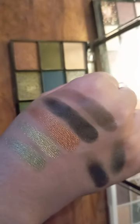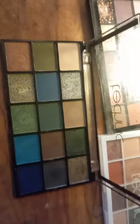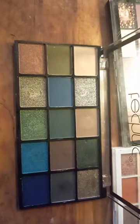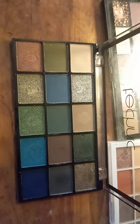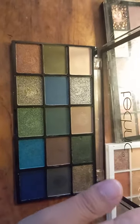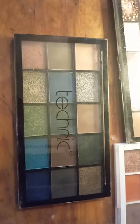Like your typical high quality western eyeshadow, it's very highly pigmented. You don't need to use a primer for this palette because it's super high quality, super pigmented, and long lasting.